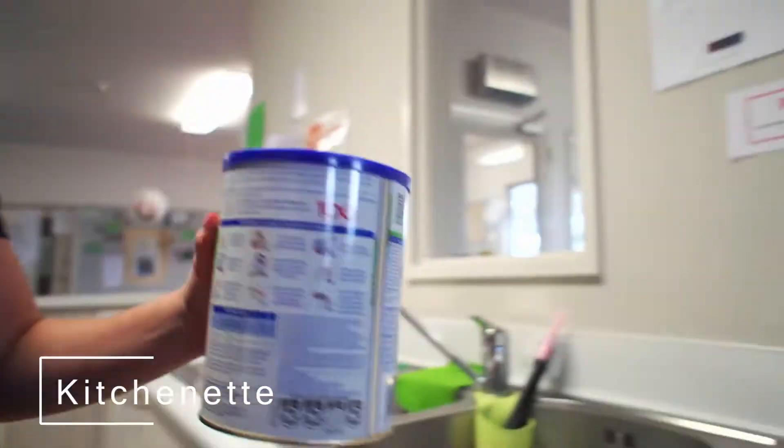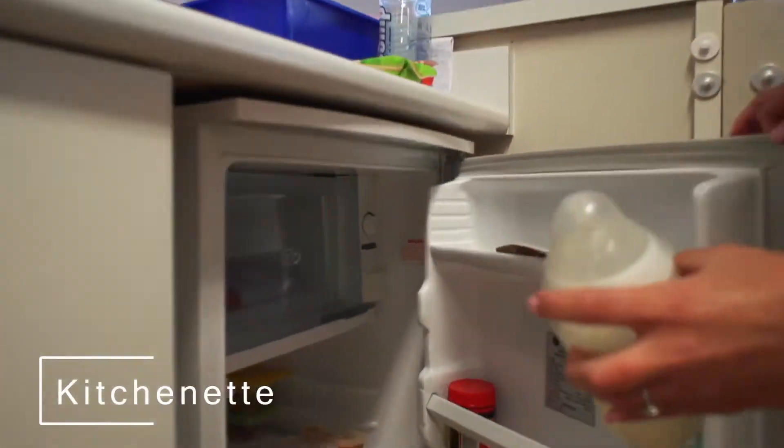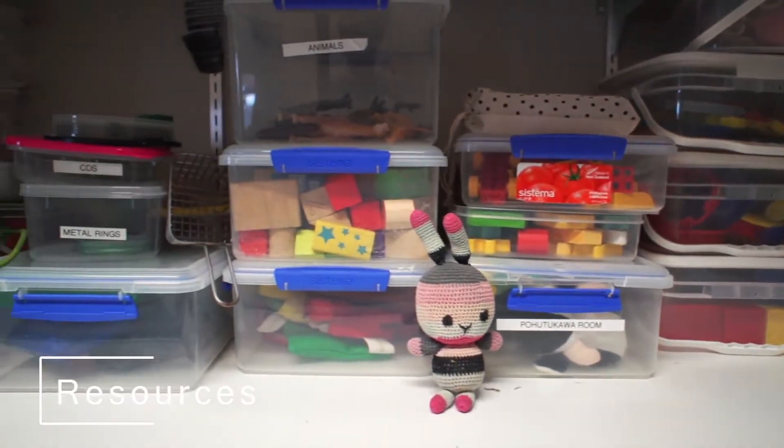The kitchenette is a great function for us because it allows us to prepare bottles and to prepare food for babies. They also have a really cool resource room.